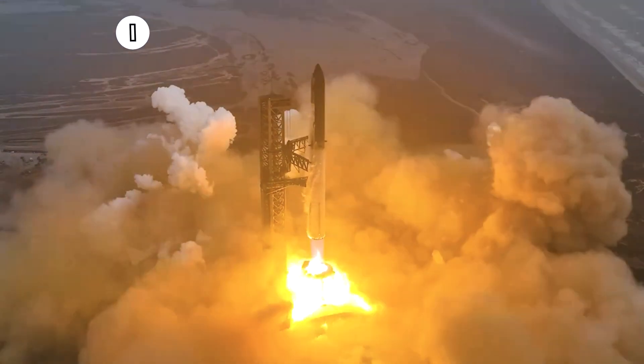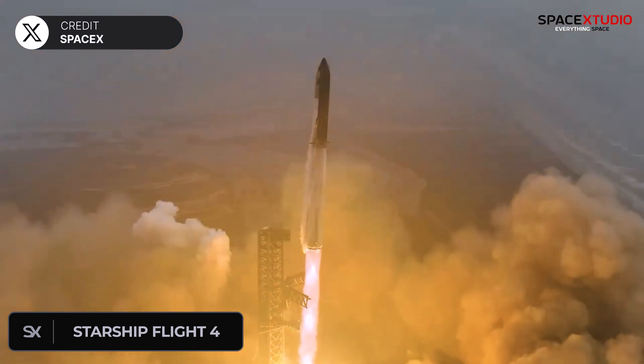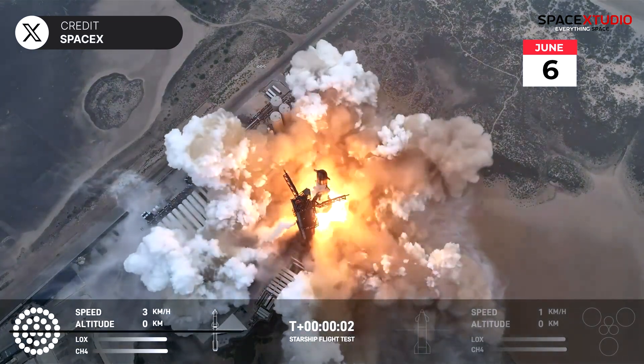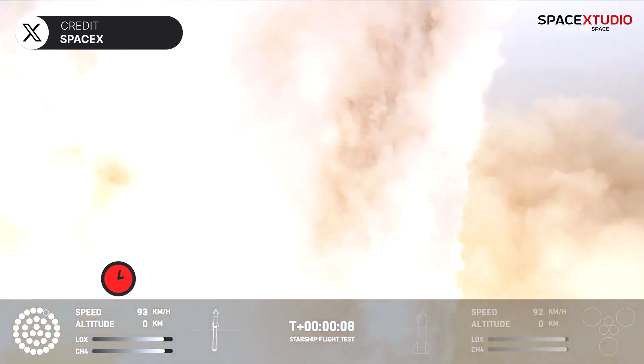SpaceX just made history by launching the world's first fully reusable rocket and bringing it back to Earth without exploding. On a beautiful morning at the South Texas launch site, Starship B-11 and S-29 lifted off successfully with one objective: a soft landing in the waters of the Gulf of Mexico and the Indian Ocean, respectively.